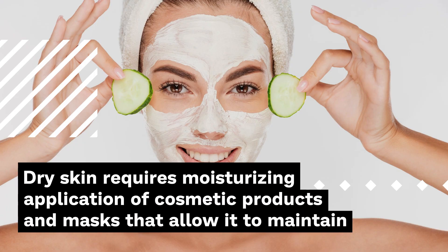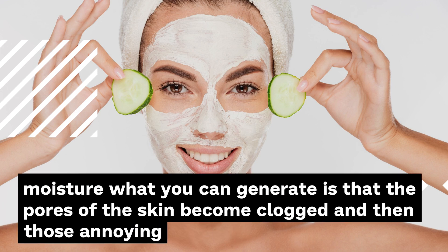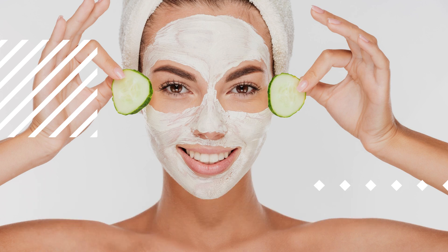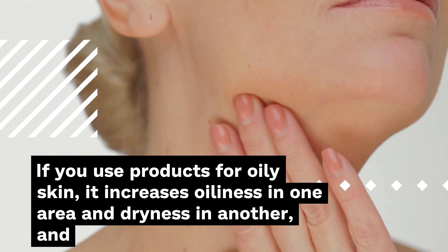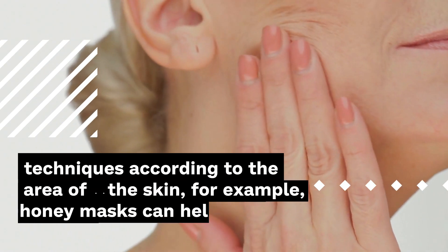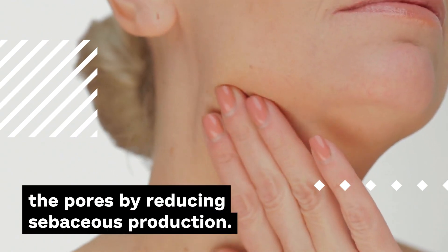Dry skin requires moisturizing application of cosmetic products and masks that allow it to maintain moisture for longer, but without saturating the skin, since adding more and more layers of moisture can cause the pores to become clogged and those annoying pimples appear. Mixed skin also has its special form of care. Use products that do not affect the normal pH of the skin and that also offer a stabilizing effect. The best is to use a neutral soap and apply hydration techniques according to the area — for example, honey masks can help you hydrate, and exfoliation will allow you to free the pores by reducing sebaceous production.